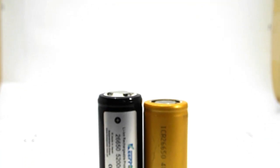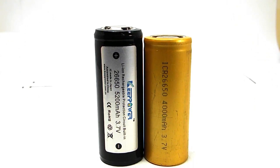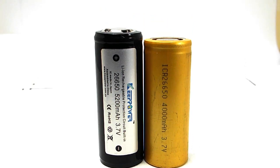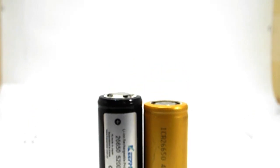Looking at these two cells, even though they both say that they're 65 millimeters in length you can see that one is obviously longer than the other. The Key Power cell is longer because it has the protection circuit added as well as having a button top raised on the battery positive end.